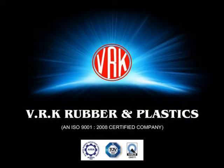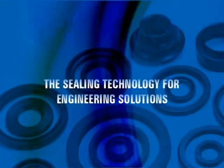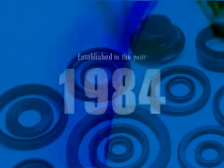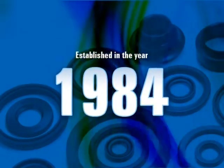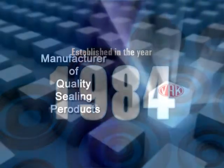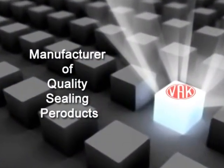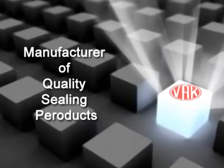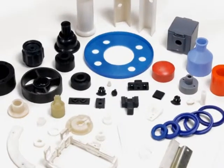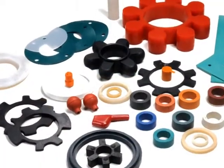VRK Rubber and Plastics — the sealing technology for engineering solutions. VRK Rubbers and Plastics was established in the year 1984. Now we are standardized as a leading manufacturer of quality sealing products. We manufacture an extensive range of industrial sealing products of rubber and plastics.